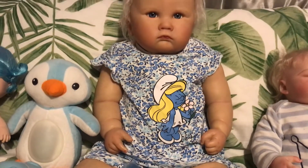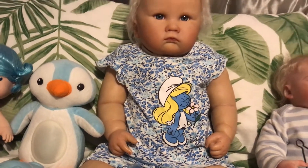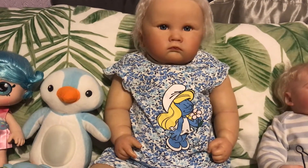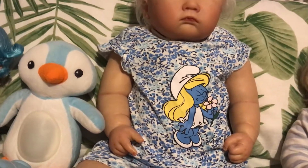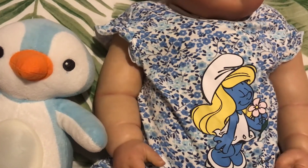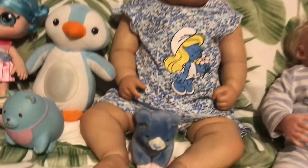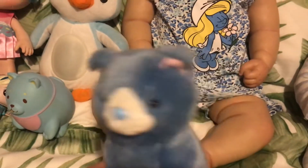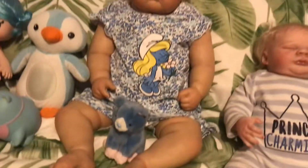It's got Smurfette from The Smurfs — I used to love watching The Smurfs when I was little and collecting the little plastic figurines. This is little Smurfette with her lovely long blonde hair, sniffing her little pink flower. Rainy looks really sweet in this, and she's got a little blue kitten. I noticed on the tag it says Abby, so we can call her Abby.